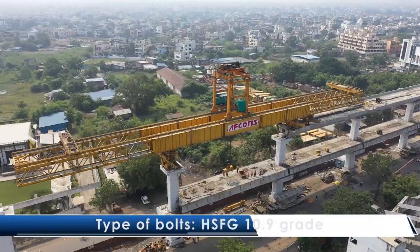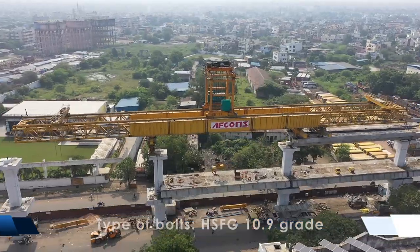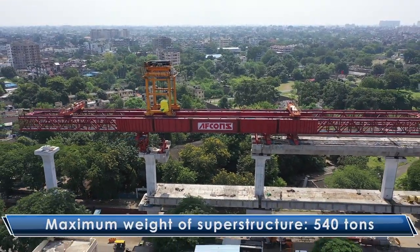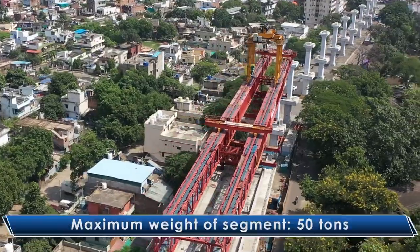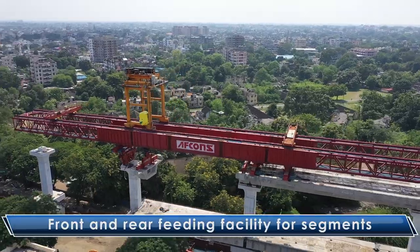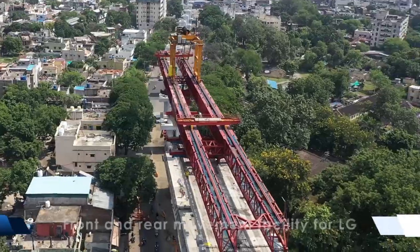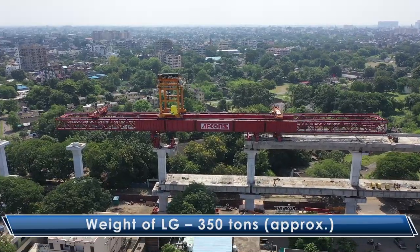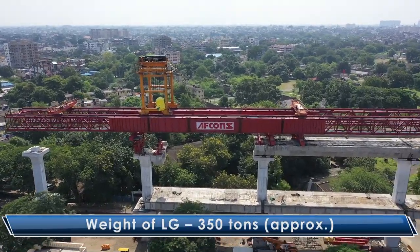Type of bolts: HSFG 10.9 grade. Maximum weight of superstructure: 540 tons. Maximum weight of segment: 50 tons. The design also incorporates front and rear feeding facility for segments, front and rear movement facility for the launching girder, and weight of LG approximately 350 tons.